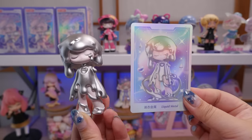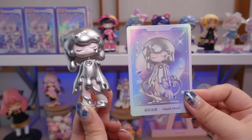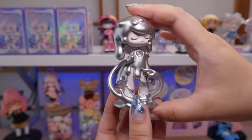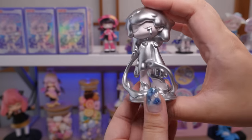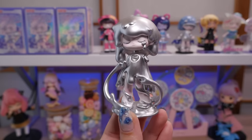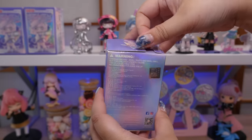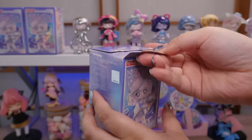This one's called Liquid Metal. There was a figure kind of similar to this in the Spring Fantasy series. When they were first promoting this set, I saw this figure and thought, is it a recolor? But no, it was a whole set, and it ended up being Japan exclusive. I was so excited. I feel like when it comes to Pop Mart, we don't really get the cool stuff or the exclusives here, but this time we did — and it just happened to be one of my favorite IPs.